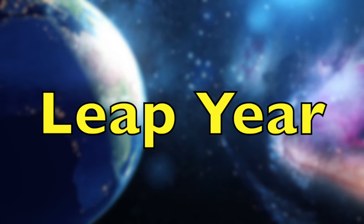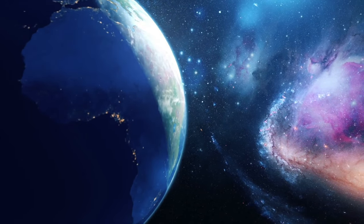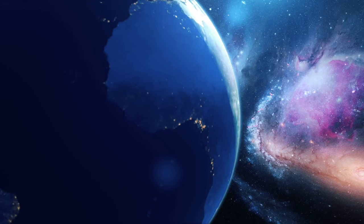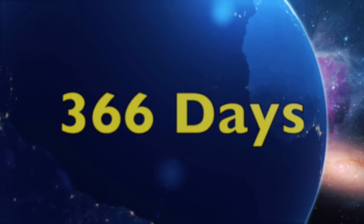A leap year is a year in which an extra day is added to the Gregorian calendar, which is used by most of the world. While an ordinary year has 365 days, a leap year has 366 days. The extra day is February 29th.